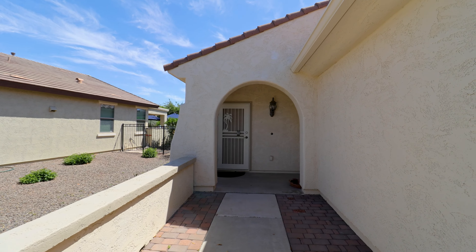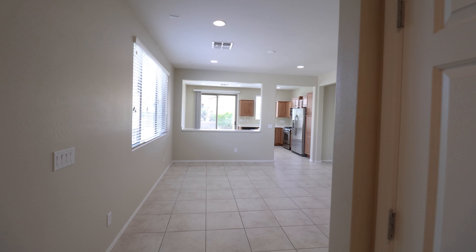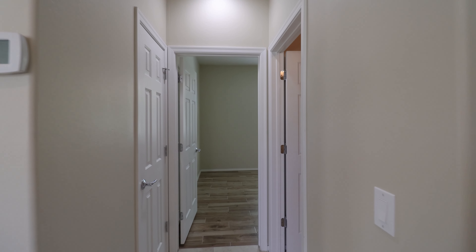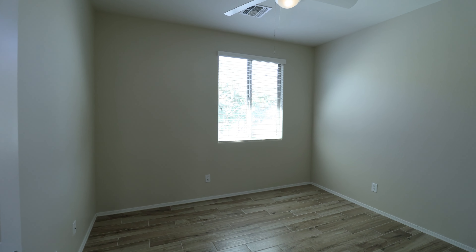We strive to be the best property management company in Buckeye. Don't miss out on this gorgeous two-bedroom, two-bathroom home in Buckeye. This fantastic home is in the beautiful Arizona desert, located within the 55-plus Sun City Festival community. This property has a fantastic layout and features lots of storage space.